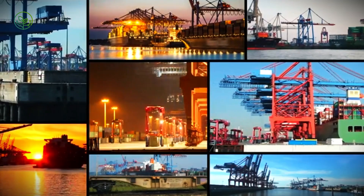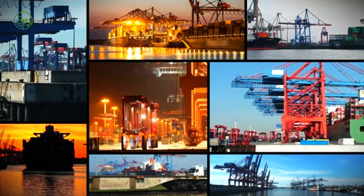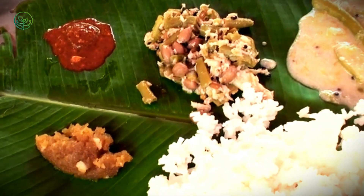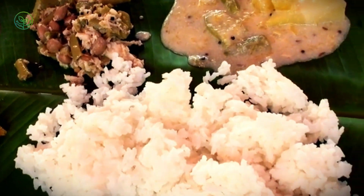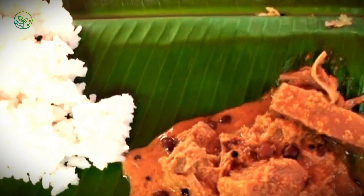Each shipment represents the culmination of weeks of coordinated effort across oceans, supply chains, and national borders. Despite the distances involved, modern technology and precise logistics allow Mahi Mahi to arrive fresh, flavorful, and ready for plates around the world.